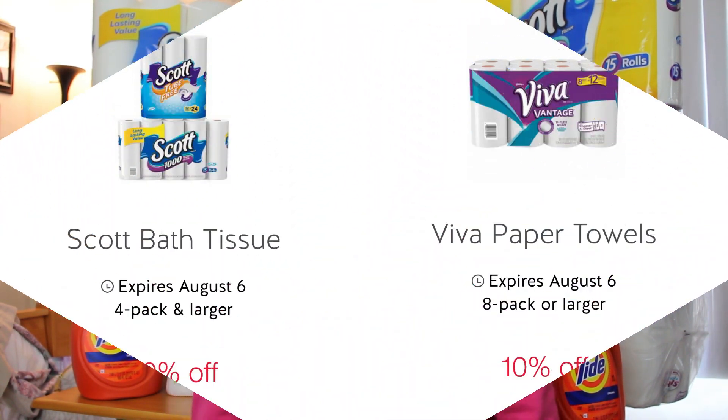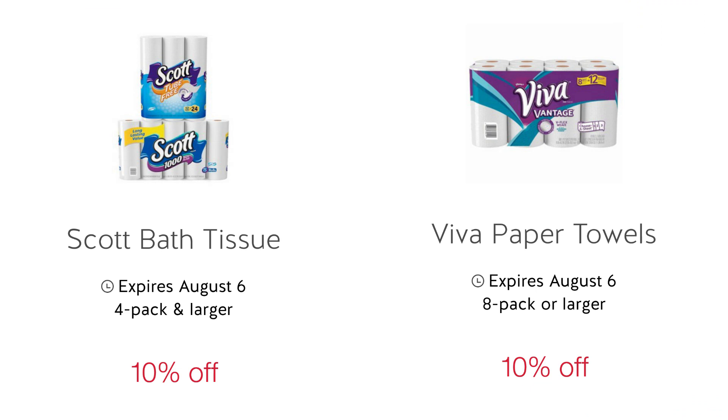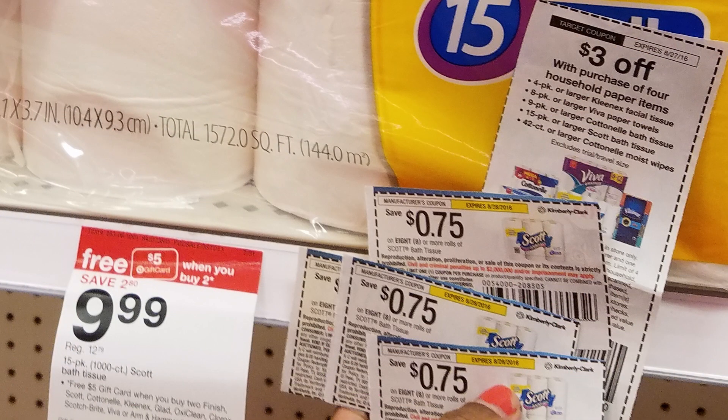Now behind me you see my paper goods. This week the Scott and the Viva are $4.99 per pack — they're on sale for $9.99 each and when you buy two you get a free $5 gift card. We have some added benefits: a 10% off Target Cartwheel offer for both Scott and Viva, and then a Target coupon — $3 off the purchase of 4, which includes Scott, Viva, Kleenex, and Cottonelle. So I used that coupon.